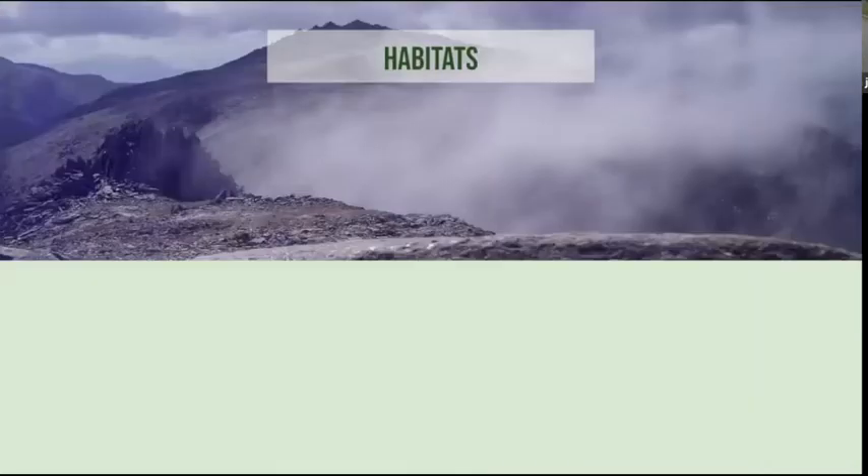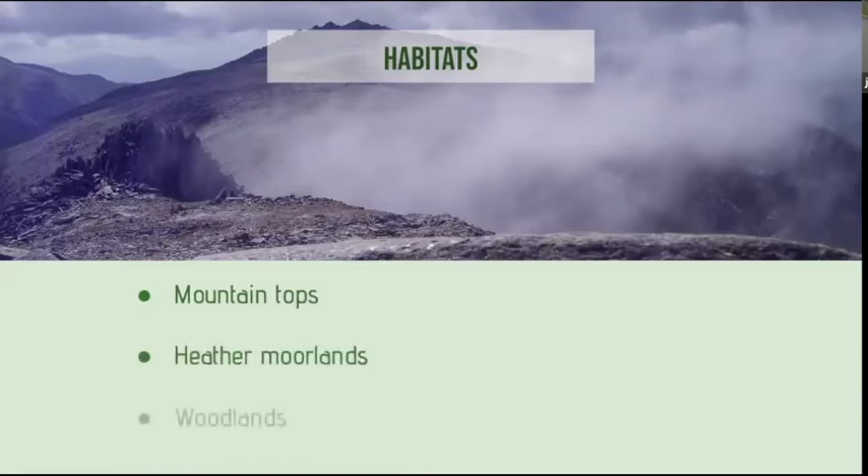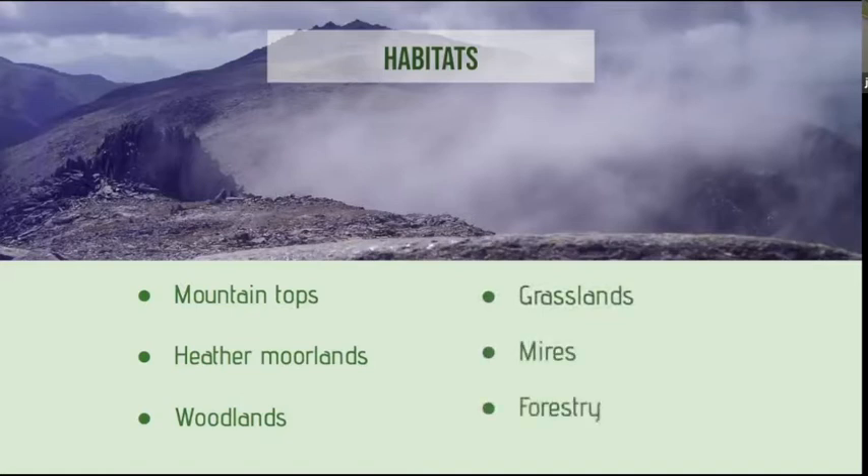Within that we're going to look at six broad habitats that we find within our mountain environment. We've got the mountain tops themselves, we've got heather moorlands, which we probably work in equally. We walk through woodlands, we've got grasslands, mires and bogs, and we've got forestry. I'm going to run through these and then we're going to have an interactive quiz.